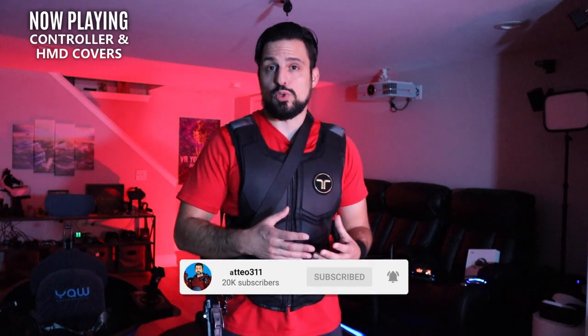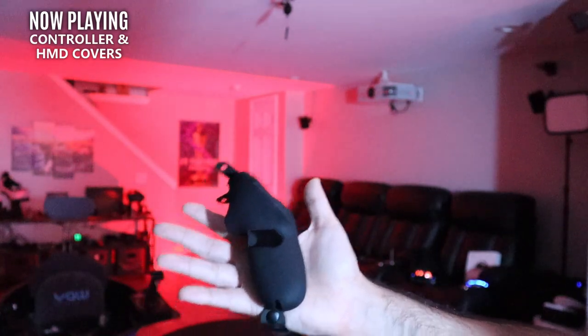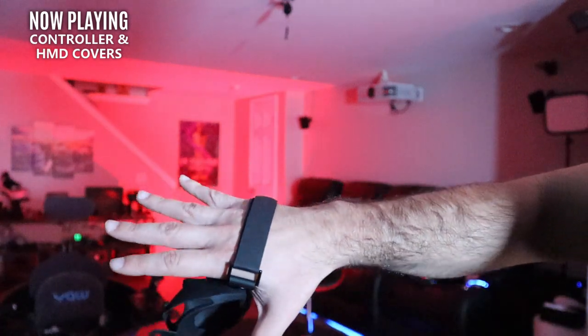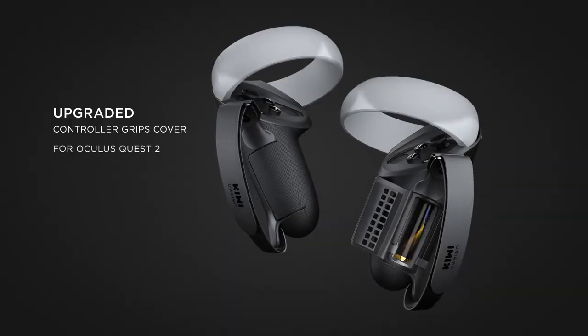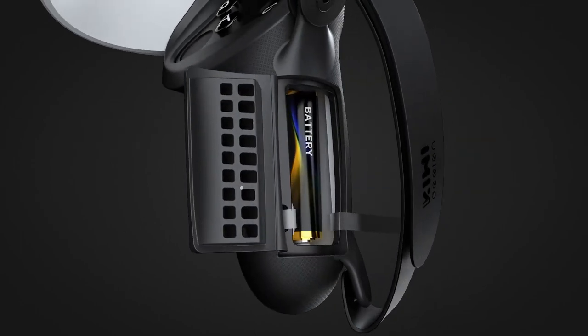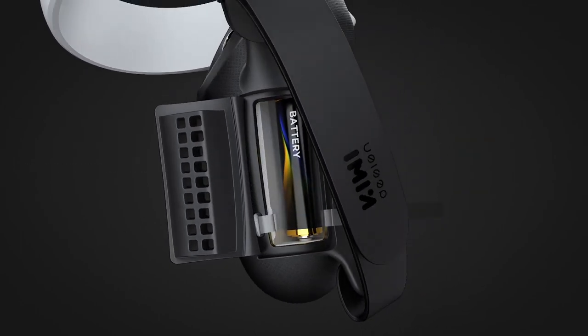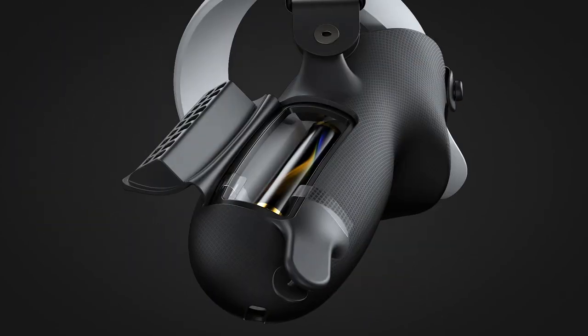So let's start with things I consider to be basically just cosmetic — there's not a huge benefit to them. Things like a full skin for your Oculus Quest or other headset, and even controller covers. Currently I'm holding a Kiwi Quest 2 controller cover, and it does have a strap. I really don't get the point of these controller covers. I feel like they often cause more issues than they have benefits.